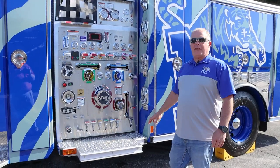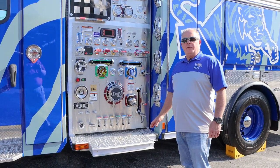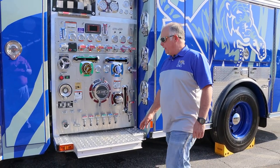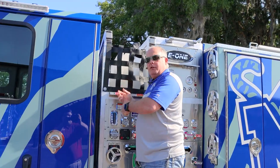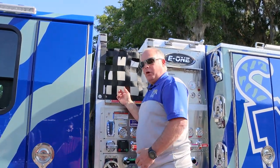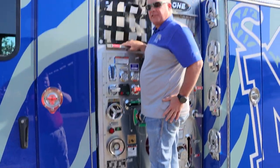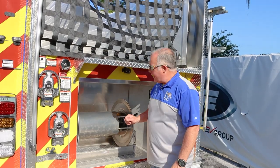What we specified in the design is this pull-out step. It will make it much easier for our firefighters to load the pre-connected beds. Using this step, they'll be able to easily load pre-connects, where before we were standing on this small sideboard and you'd actually have to have somebody helping hold you up while you loaded hose.